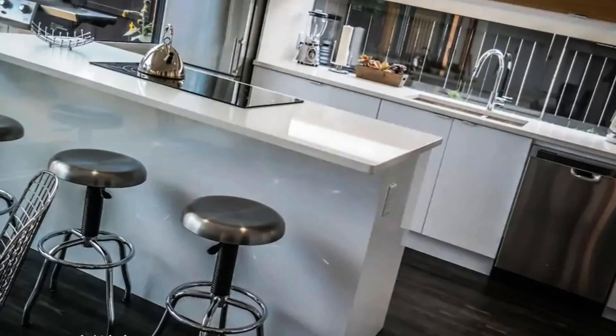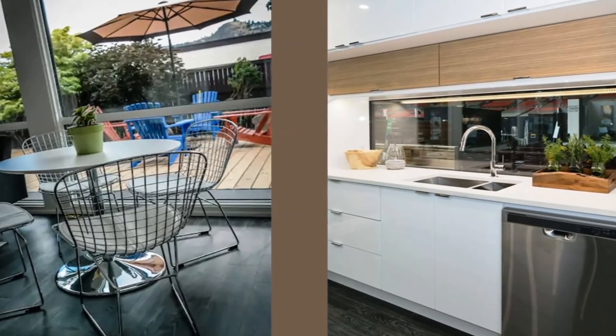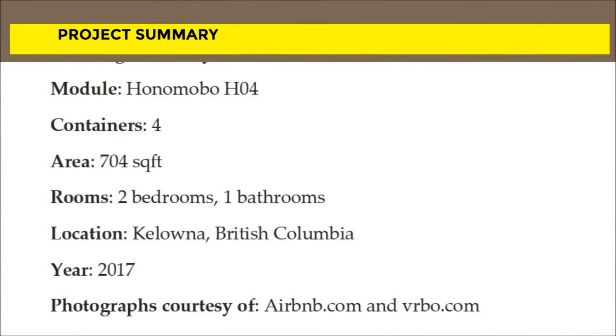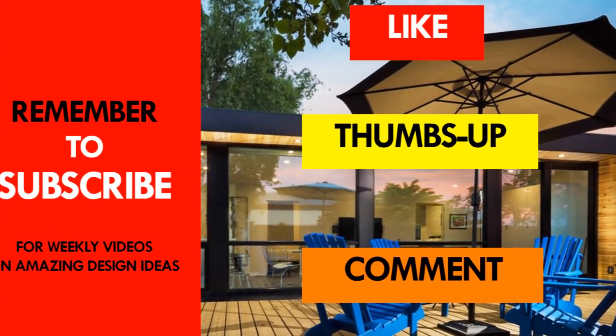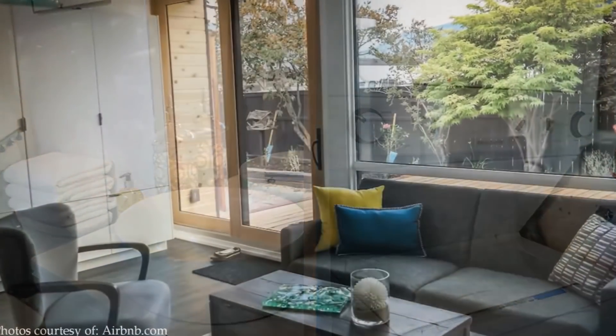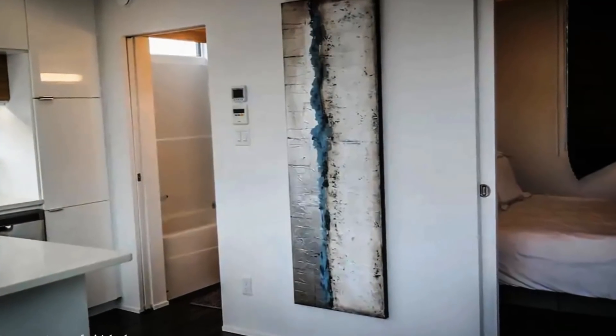The kitchen is our favorite space of the house. Which part of this residence appeals to you the most? Give us your opinion by posting in the comments section below. If you like the video, give it a thumbs up and feel free to share it. You are encouraged to subscribe if you haven't, and see you in the next video.